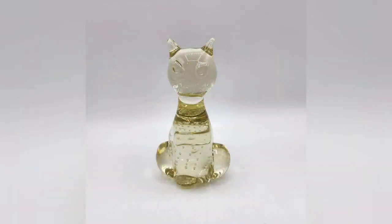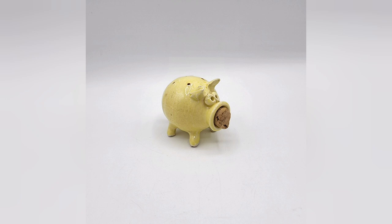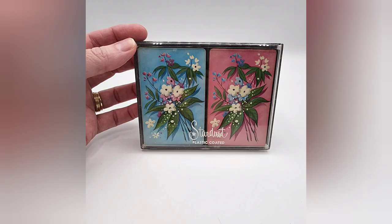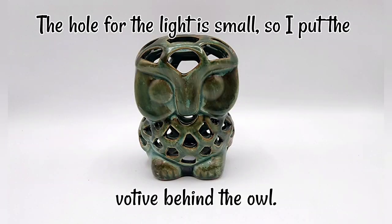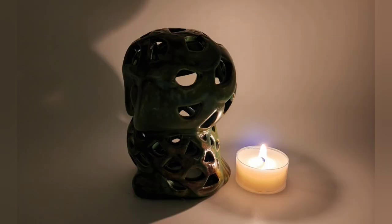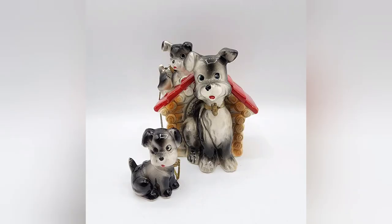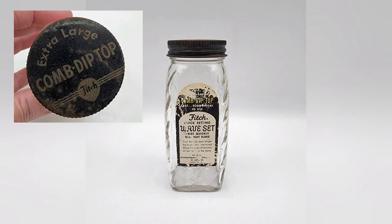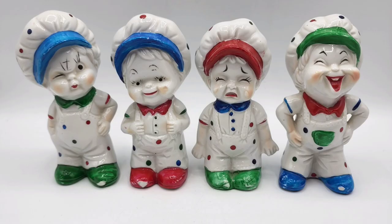Here is everything else that I picked up on this recent trip to Goodwill. Thank you so much for your support of my channel by leaving a comment and hitting the thumbs up. I hope you're having a great day — I'll see ya! We'll see you next time. Thank you!